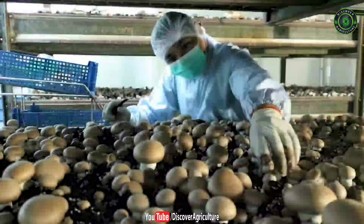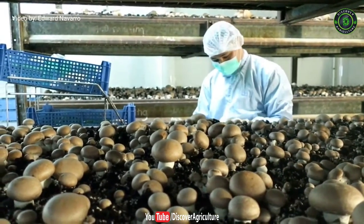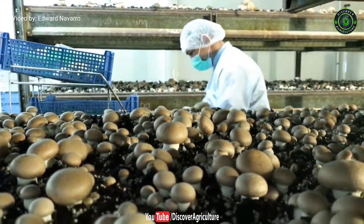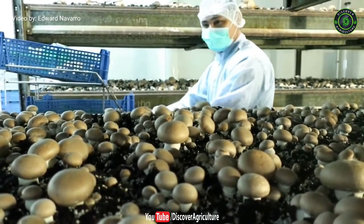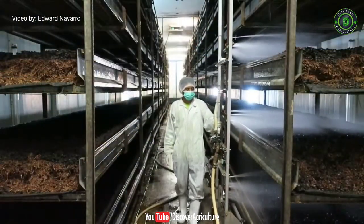1. Button Mushroom. Button mushrooms are the most common type of mushrooms, also known as white mushroom, baby mushroom, and cultivated mushroom. These mushrooms can be eaten raw or cooked, mostly included in salads, soups and on pizza toppings.